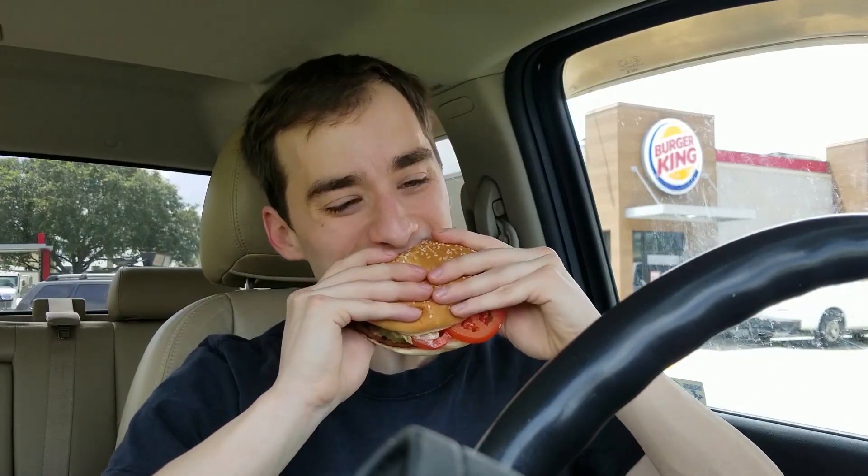Got that flame grill flavor. I'd say it's pretty close — pretty dang close to the real thing. So let's see how the Impossible Whopper tastes at Burger King. I've eaten a decent amount of Whoppers — one of my favorite fast food burgers — and I'd say this is pretty close to the real deal. It's pretty good.